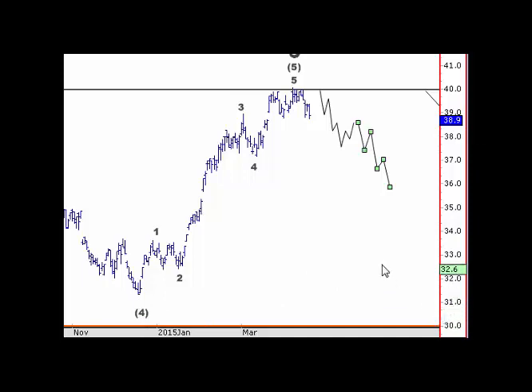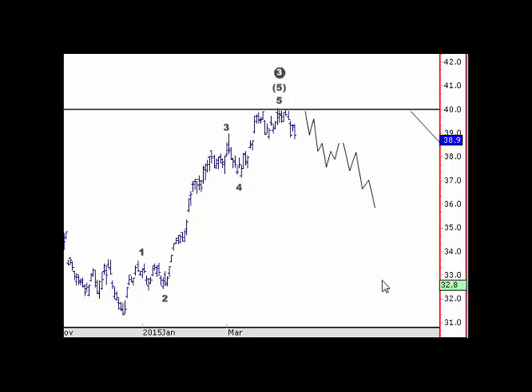Technically it should come back to the wave four of one lesser degree, so we're looking back towards $30 here, which is quite significant. If you've got equity trades, you'd want to think of some sort of strategy - if you've got tax problems with the situation, you might want to take some CFDs out short. If I've made a mistake, the market would only pull back to this wave four of one lesser degree, but I can't really see that happening.